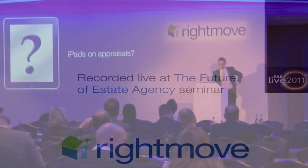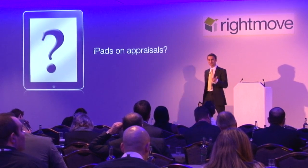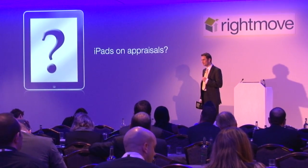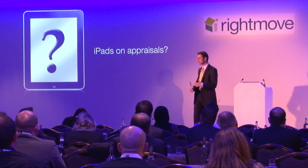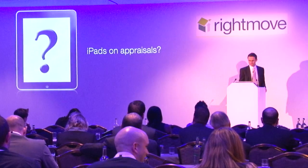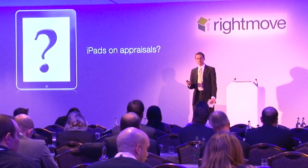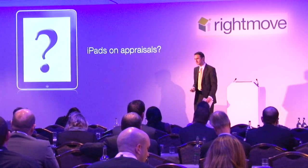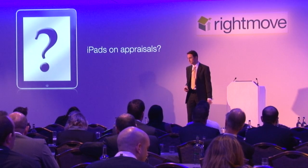Good morning ladies and gentlemen. More and more people are using iPads now, not just for watching movies but they're checking their emails, reading the news, doing their research, and in many cases going on to transact as well. Ever since we launched our Rightmove app a couple of years ago, it's been at the forefront of our minds to build something specifically for estate agents.